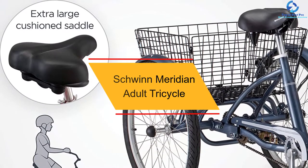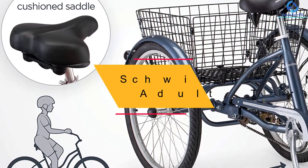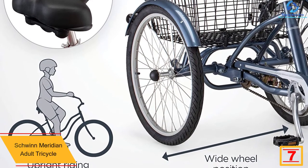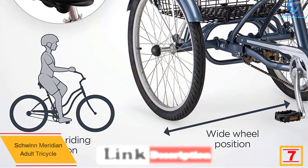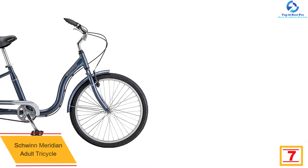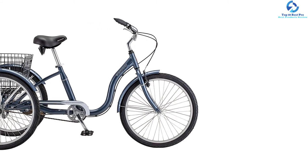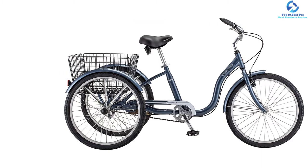At number 7, we have the Schwinn Meridian Adult Tricycle. This is a simple one-speed trike, making it easy to use for children as well as seniors. It is made of an aluminum frame that is very durable. Its 24-inch wheels are strong, making your ride smooth. The trike features a large rear folding metal basket for carrying cargo.